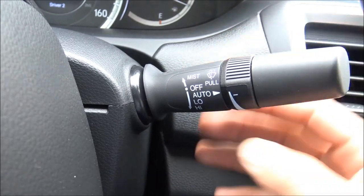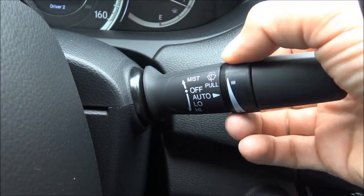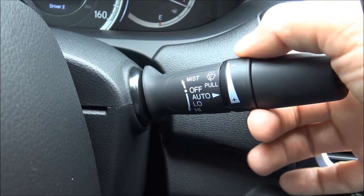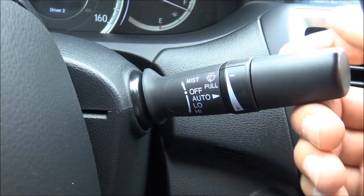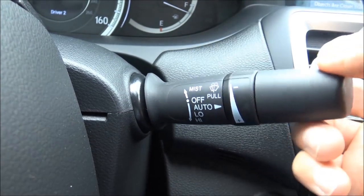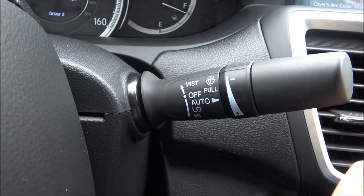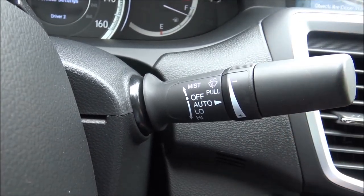The wiper stalk has automatic rain-sensing wipers. The default position is off. Going up gives you mist, then auto, then low, then high. Pull it toward you to wash the windshield.